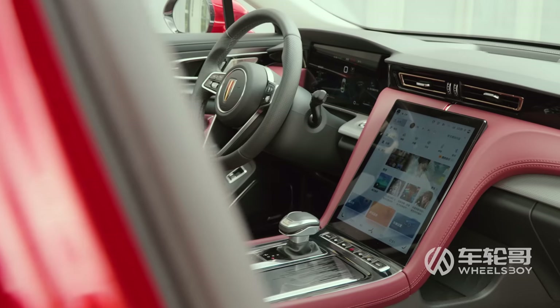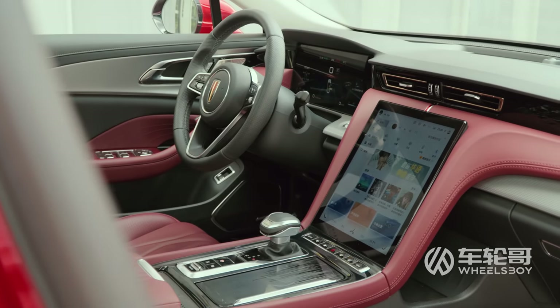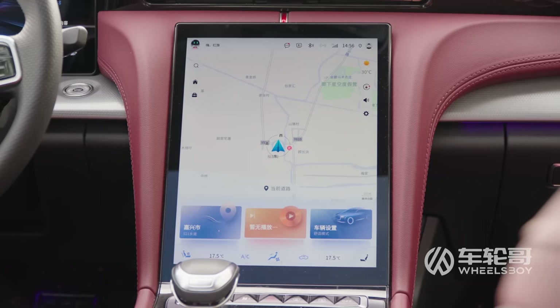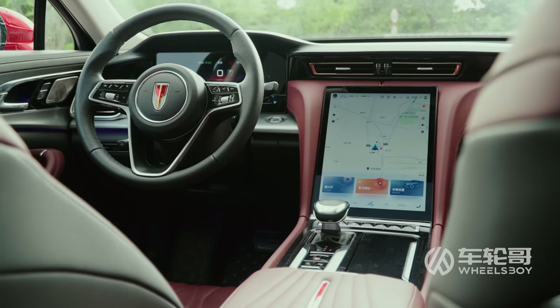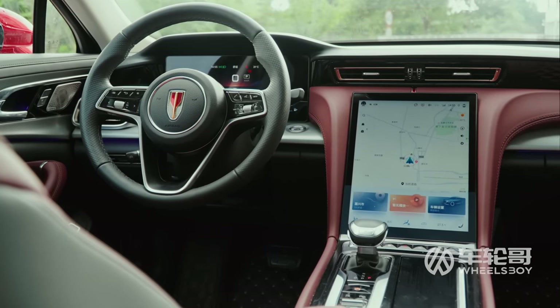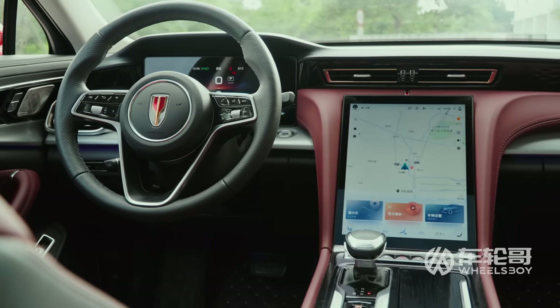The interior of the H5 clearly takes inspiration from electric vehicles, including the standard tablet-style center screen. It measures 12.6 inches, which is relatively small, at least by the ridiculous standards of the Chinese EVs that I usually review. In this context, however, it's more than large enough.